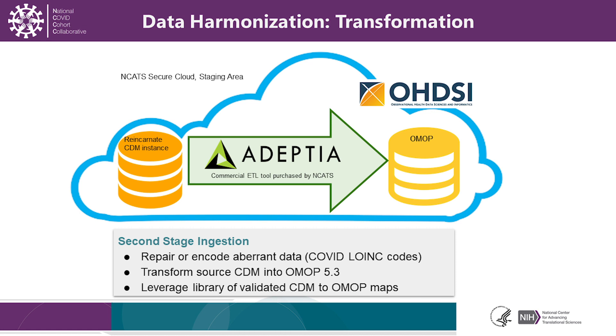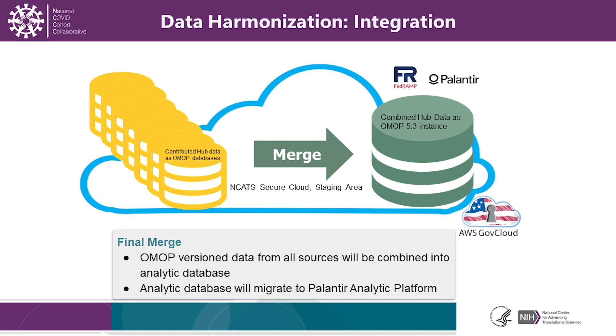At the same time, we correct data that might be incomplete in terms of LOINC codes or other content that needs to be transformed into formal structures in the OMOP model. All of this work is done on the NCATS Secure Cloud staging area. Once we have the reconstituted data, we can then merge it into the common OMOP file master that is periodically moved into the Palantir environment.